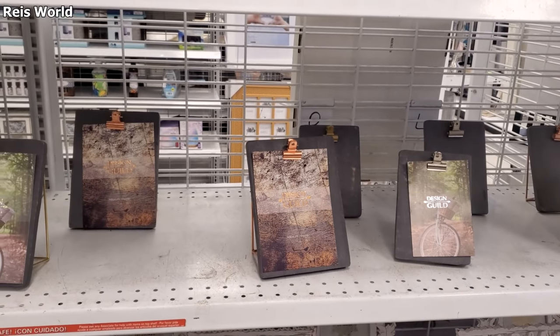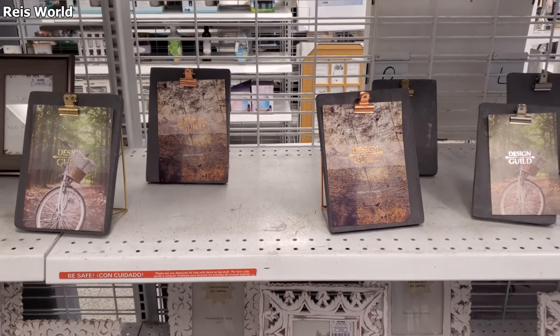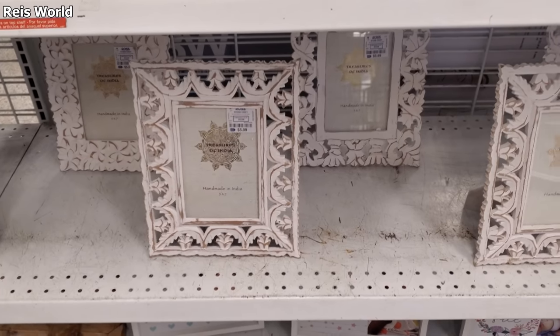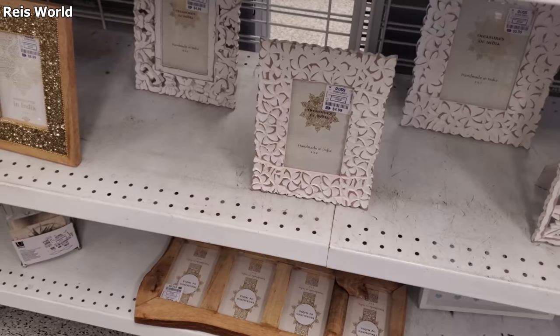I saw somebody make a paint-over on a desk with like a pink dry paint — oh my gosh, I love it. Six dollars here, and they had the minis for $5. Check this one out at the bottom.